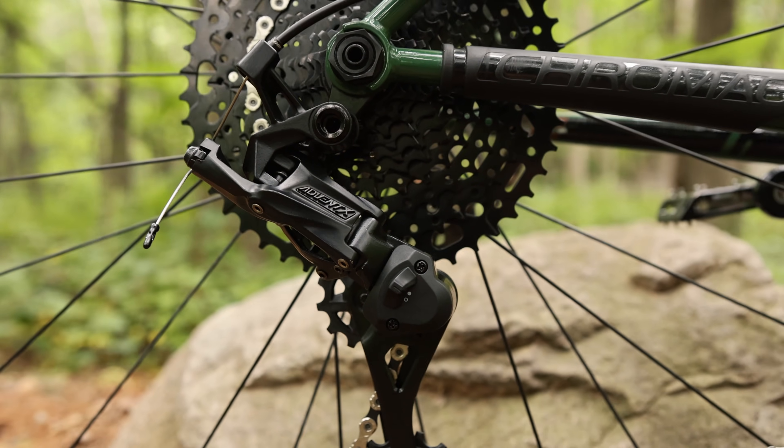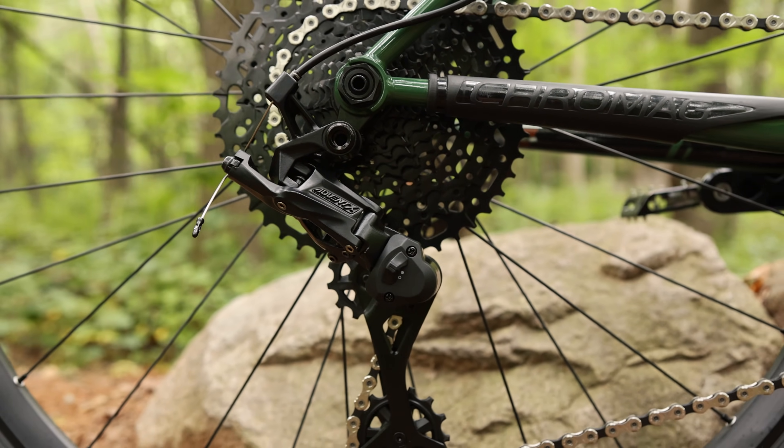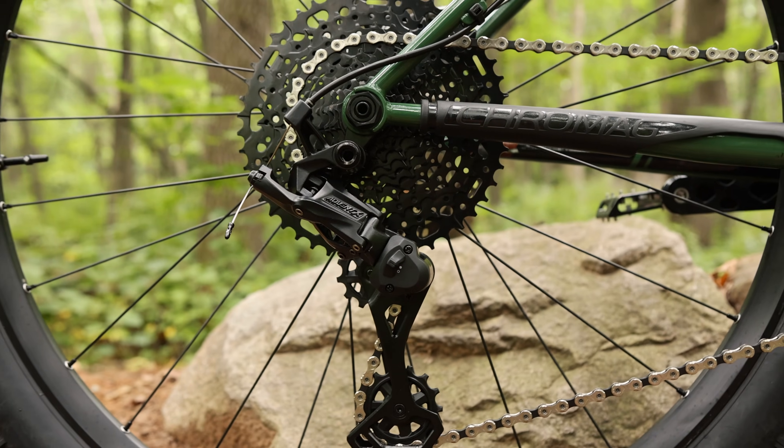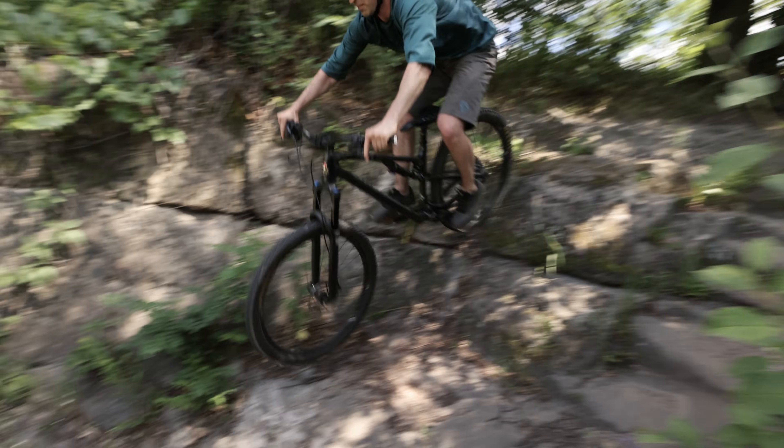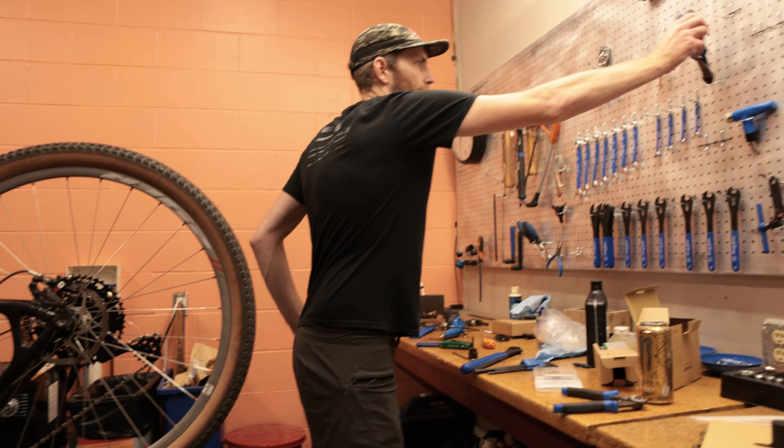So that's Advent X — a high performance drivetrain that prioritizes light weight, durability, and ease of maintenance. Our philosophy is that mountain biking isn't that complicated, and your drivetrain doesn't need to be either. At the end of the day, we think it's a pretty interesting option for riders that want to spend more time riding and less time working on their bikes.